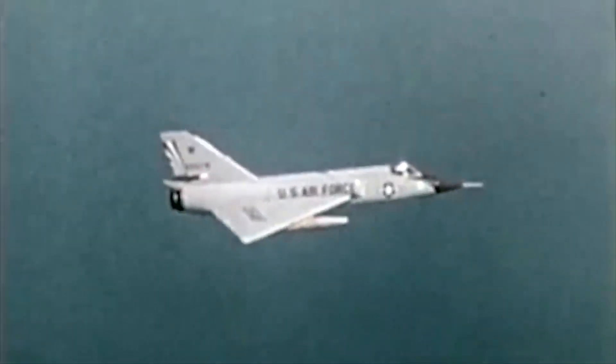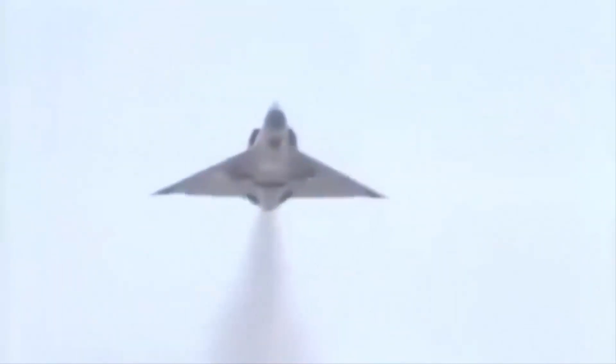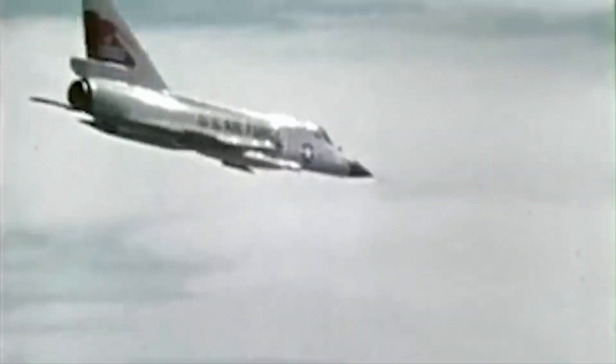For over two decades, the primary all-weather interceptor aircraft of the U.S. Air Force was the Convair F-106 Delta Dart. It was intended to be the ultimate interceptor, able to outpace long-range bombers from the Soviet Union by almost 1,500 miles per hour. It was frequently fought over by pilots, and in one strange occurrence, it flew and landed on its own.